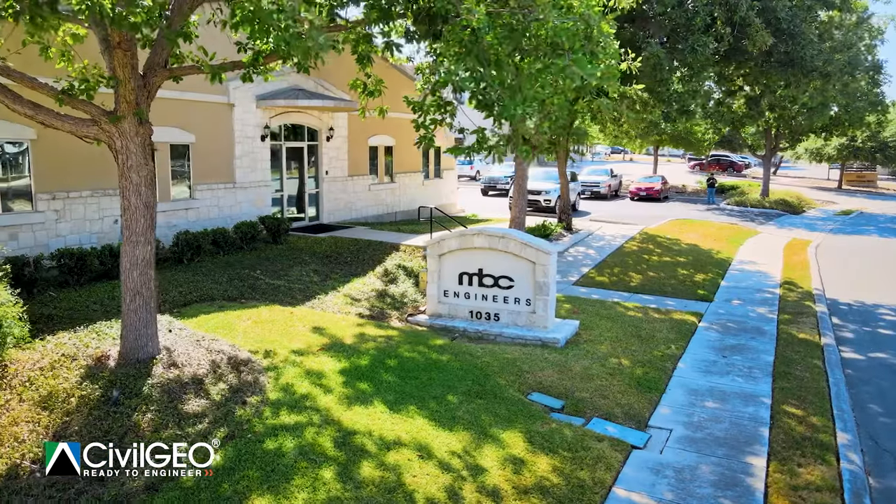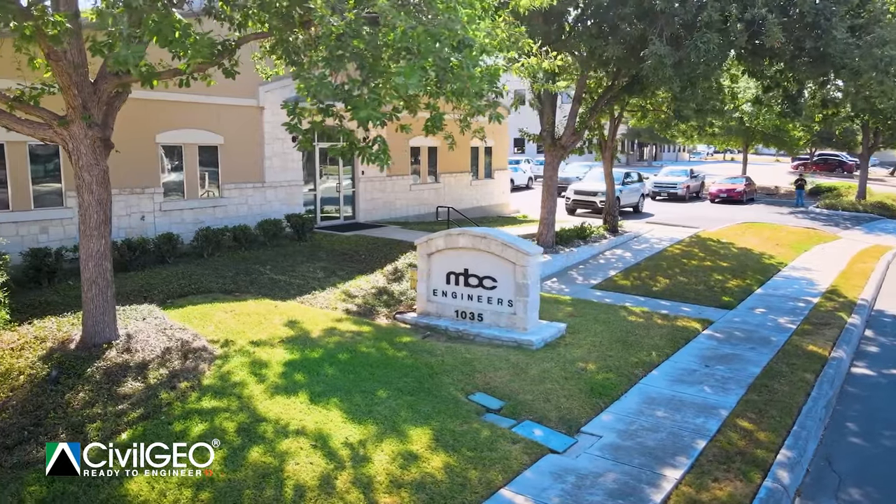My name is Greg Smith. I'm a professional engineer and I've been working for 30 years. I've been with MVC Engineers for 25 of those 30 years. We do development as the mainstay of what we do from the civil standpoint.